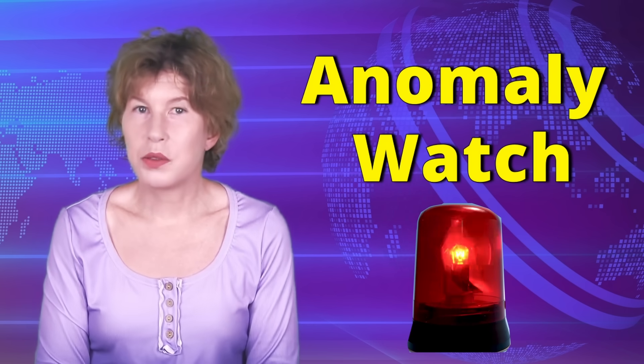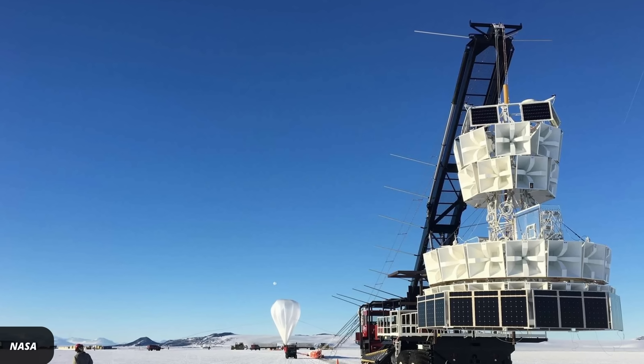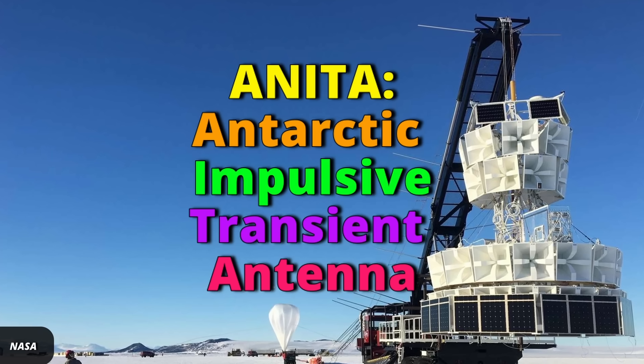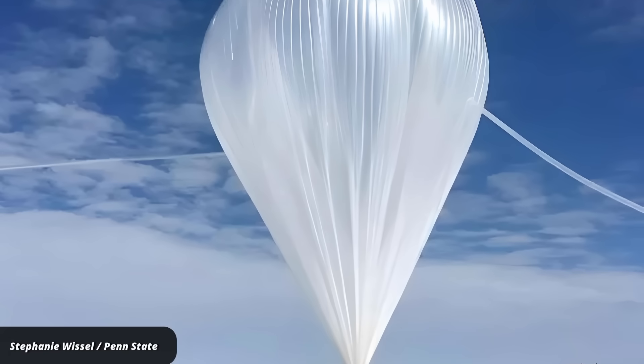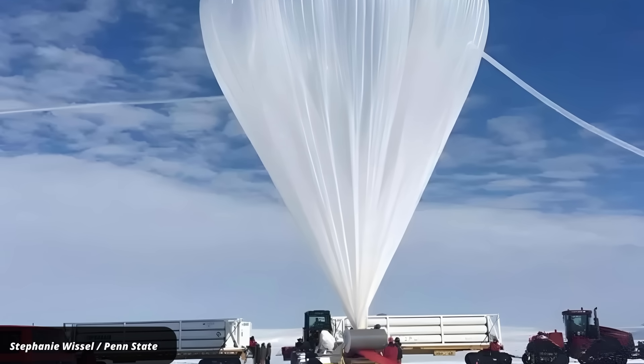Welcome to another episode of Anomaly Watch. The anomalous particle events were measured by the ANITA experiment — the Antarctic Impulsive Transient Antenna. It's a detector on a balloon that hovers in the stratosphere at about 40 kilometers altitude and watches out for cosmic rays at super high energies.